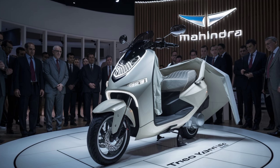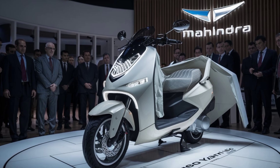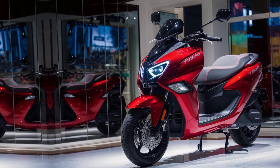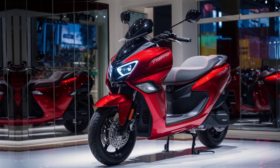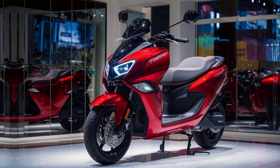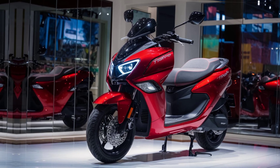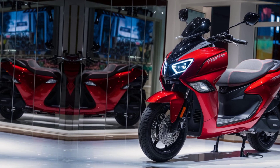In summary, the 2025 Mahindra Troyari F scooter emerges as a forward-thinking solution in the realm of urban transportation. Its blend of efficient performance, cost-effectiveness, and environmental consciousness makes it a standout choice for those seeking sustainable mobility options. As cities continue to grapple with pollution and congestion, vehicles like the Troyari pave the way for a cleaner and more efficient future in urban commuting.